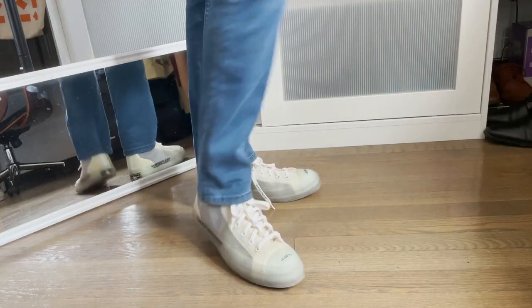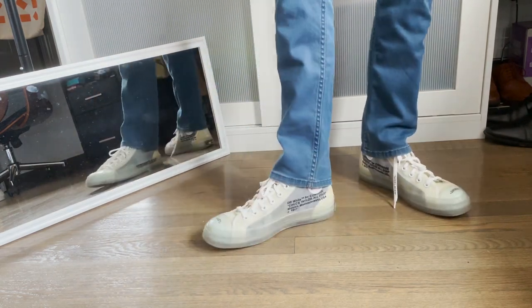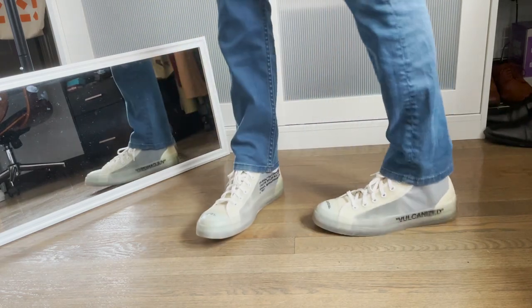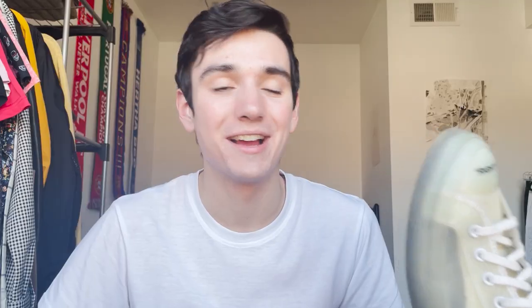Now we're going to move on to my high top sneakers. This right here is a Hypebeast purchase from early college. These are my very very beat up Off-White Converse — the ones from the original drop from the 10. They are see-through-ish, as you can tell. They've definitely yellowed a lot because I've worn these a ton and beat up the bottoms a ton. I used to love these shoes and wear them all the time. I really thought I was the guy on campus when I wore these around. Turns out I wasn't, but that's okay.